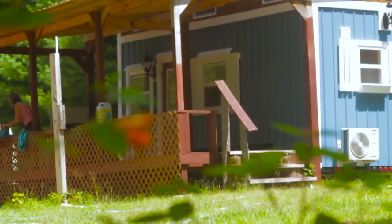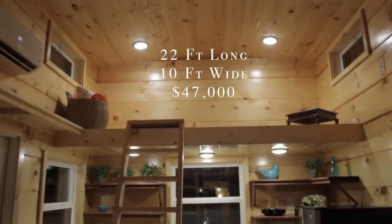Hi, my name is Randy Jones with Incredible Tiny Homes. We're going to show you another unique home we've built. What's unique about this one is it's 10 foot wide.